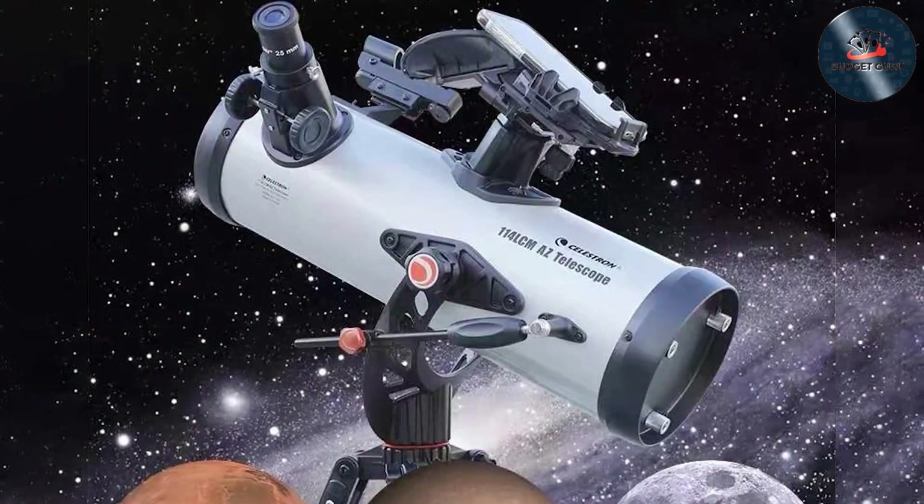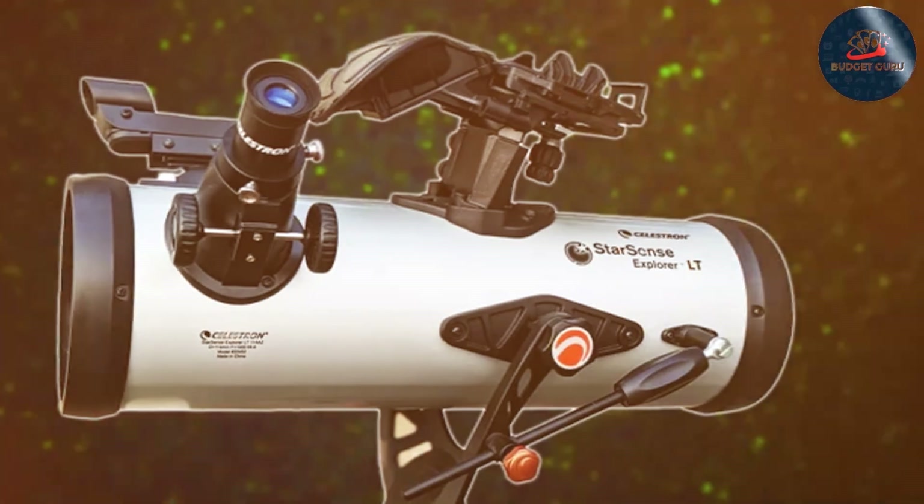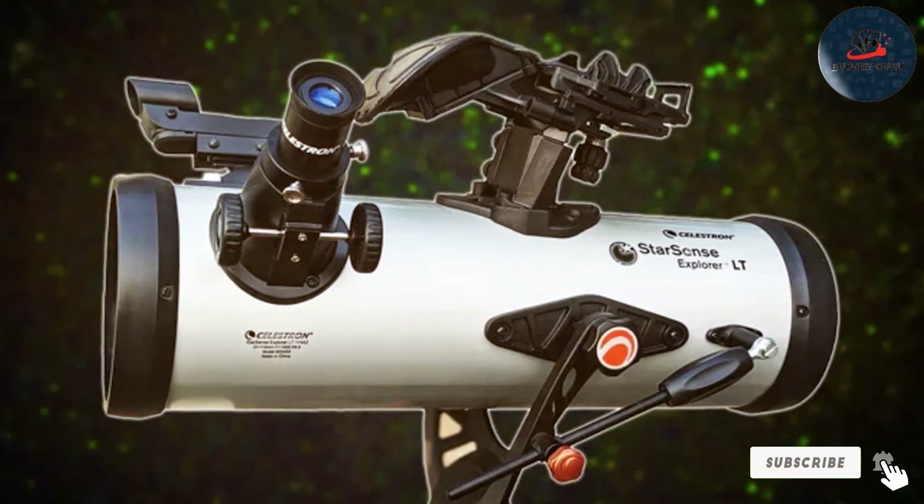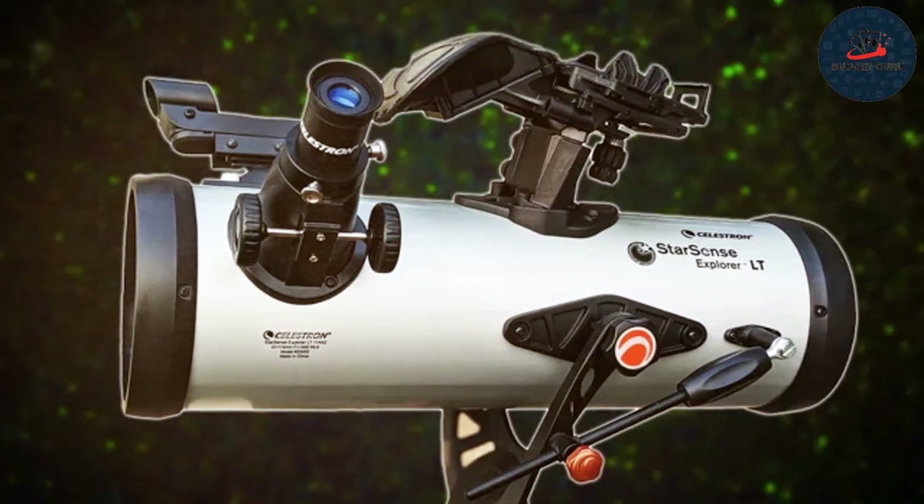That wraps up our exploration of the top budget-friendly telescopes that promise to open up the universe to you. Remember, choosing the right telescope can turn the night sky into a fascinating world of discovery. Happy stargazing, and until next time, keep your eyes on the stars and your curiosity alight.